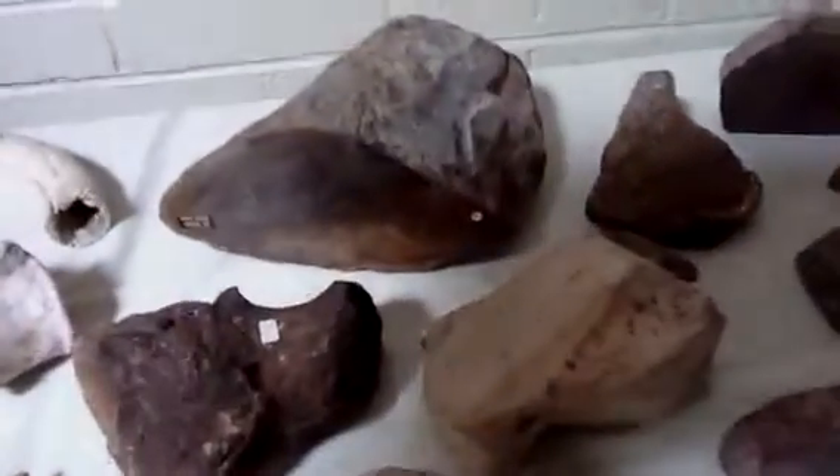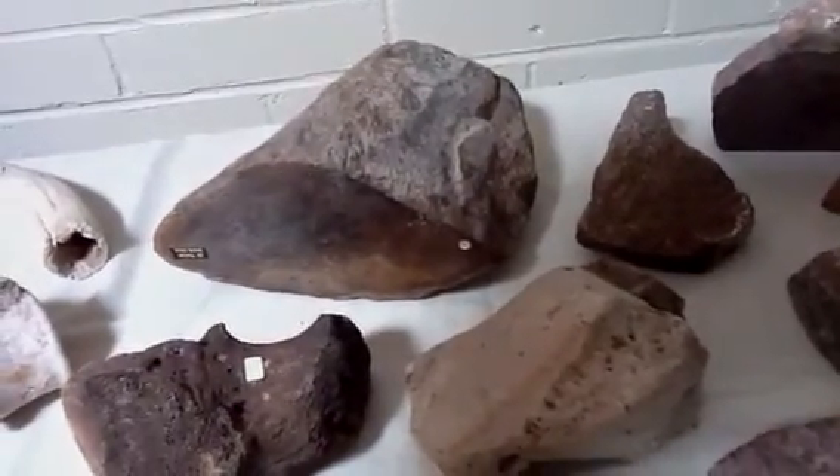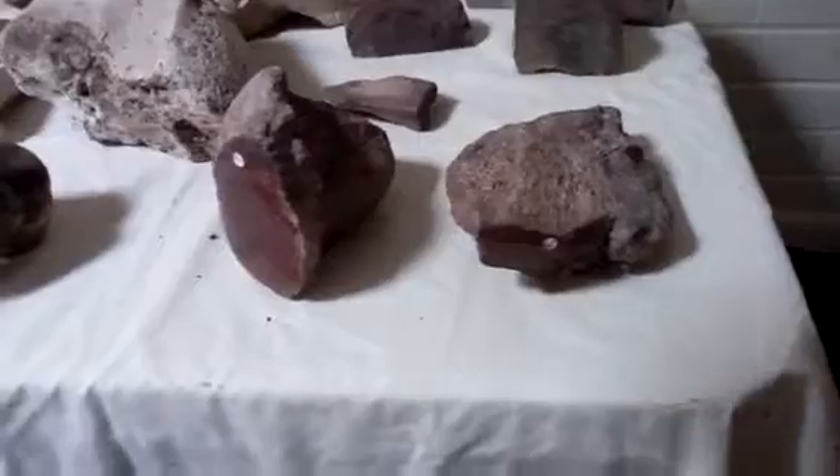We have several of these polished dinosaur bones. That one has a price tag of $200 — that's the largest one. These two up front: that one has a price tag of $50, and this one is $85.